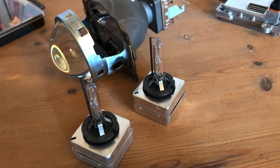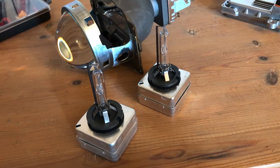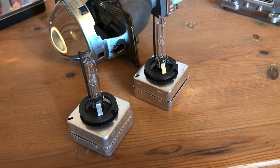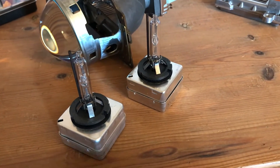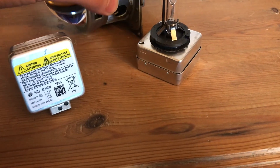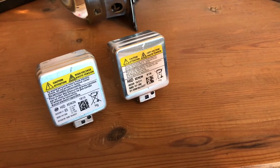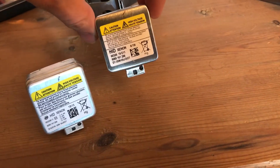Hello guys, are you looking for HID bulbs and you've maybe found a really nice deal on eBay? You should maybe look twice, because there's a big quality difference in HID bulbs. They may look the same — these are just two of the ones I have tested, and these are by far the cheapest ones.